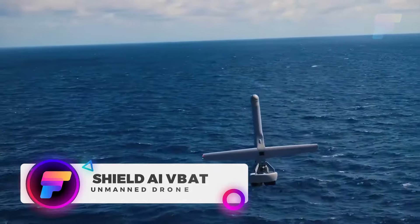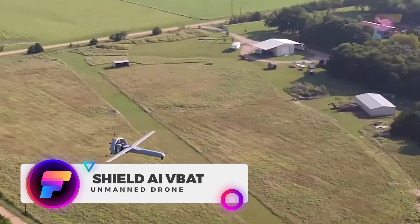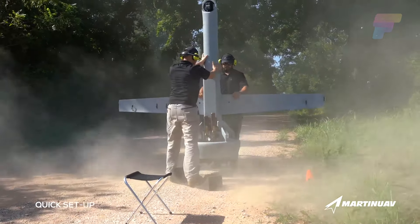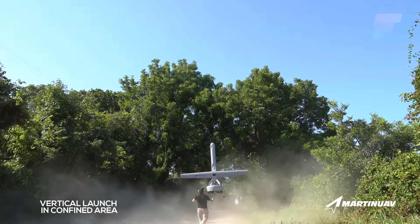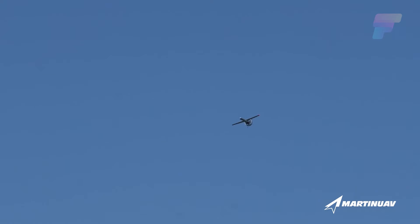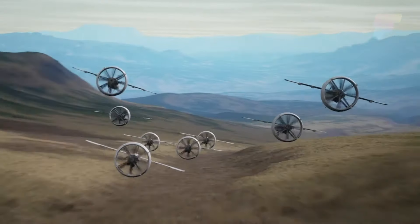Welcome to the future of tactical unmanned aircraft systems with Shield AI's VBAT. Capable of impressive vertical takeoff and landing, the VBAT can hover for hours, showcasing unprecedented stability even in high winds and challenging weather conditions. Built to perform in the most challenging conditions, the VBAT is powered by Shield AI's Hivemind Artificial Intelligence software, enabling multiple aircraft to autonomously perform missions together.